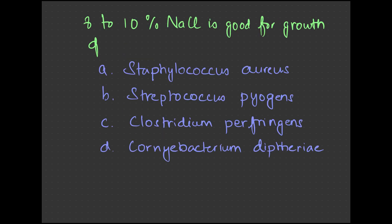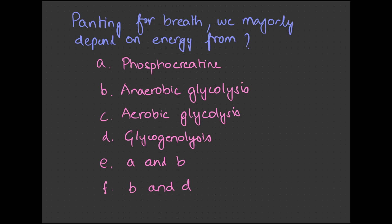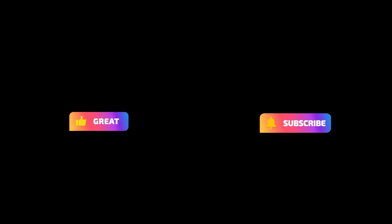High salt content is beneficial for the growth of which microorganism — Staphylococcus aureus, Streptococcus pyogenes, Clostridium perfringens, or Corynebacterium? Yes, it is Staphylococcus aureus. Blood agar with high carbon dioxide content of about 20 to 25 percent is also good for its growth. When panting for breath, where do we derive energy from — phosphocreatine, anaerobic glycolysis, aerobic glycolysis, or glycogenolysis? It is both anaerobic glycolysis and glycogenolysis. If this is interesting, please like and subscribe!